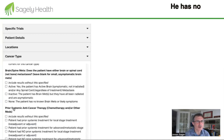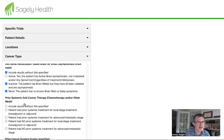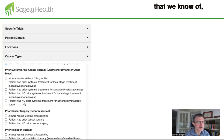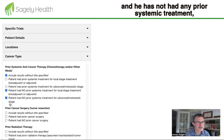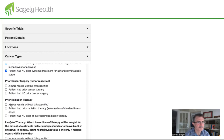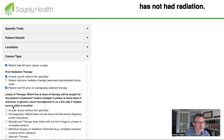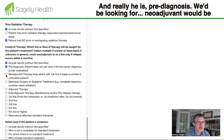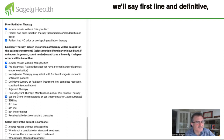He has no spinal metastases and has not had any prior systemic treatment. He has not had surgery or radiation. He is pre-diagnosis in terms of treatment — neoadjuvant would apply if resection were planned, but given the metastatic nature of his disease, we'll classify him as first line.